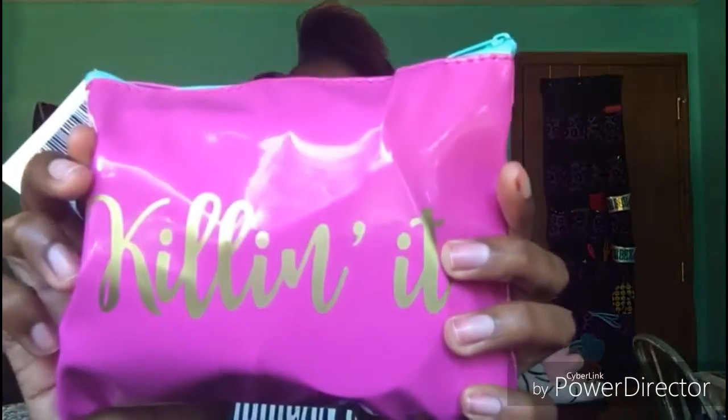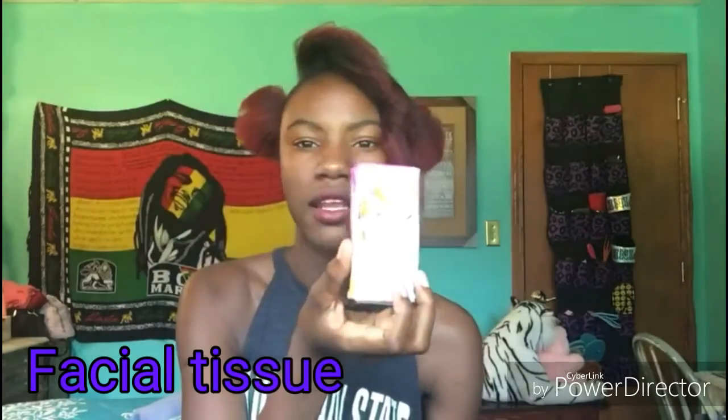So we're gonna start with this pouch first — it's a really nice pink and blue. When you open it, this is what you see. The first thing is this tissue. I really love these pocket tissues because I have really oily skin and these are lifesavers.